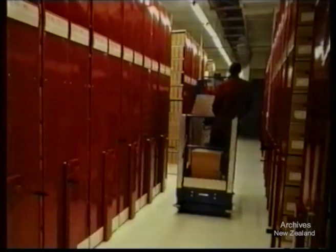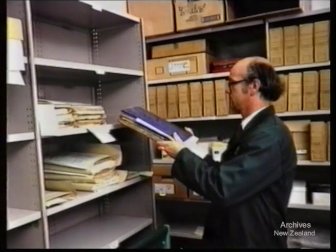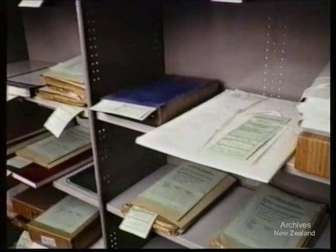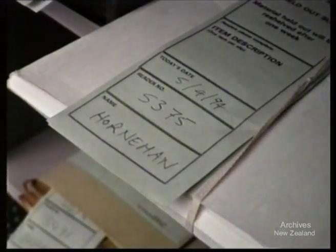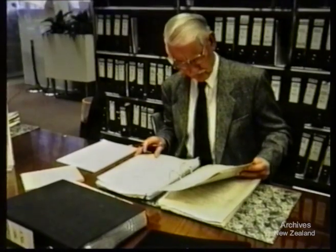Once your archives have been located in the stack area, they're brought to our held-out area. Your reader card number is added to the electronic display screen. You'll be able to see your number appear on one of the screens in the reference area. Your reader card number remains on the screen while you have archives held for you. Your number may also appear if there's a problem with your request. Archives are held for up to a week under your name. While you are waiting, you can continue to search through the finding aids for further archives references.